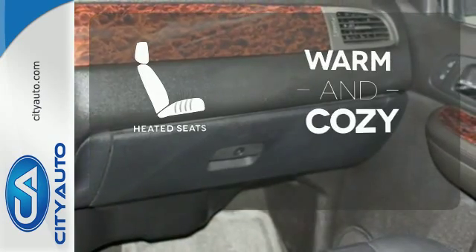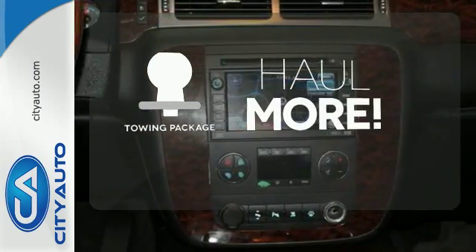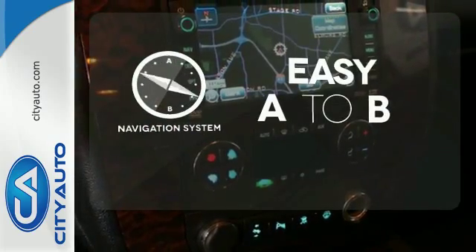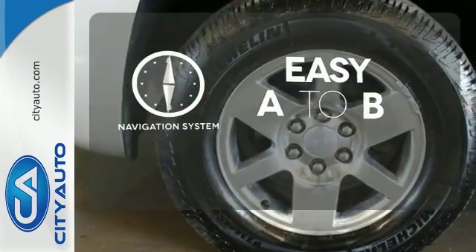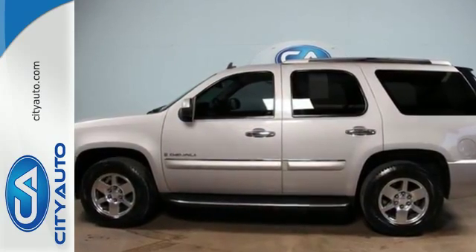Wrap yourself in the comfort of heated seats. Whether for work or play, the towing package has you ready for anything. Feel confident getting from point A to point B with a navigation system. See what sets this family SUV apart from the competition. Test drive it today.